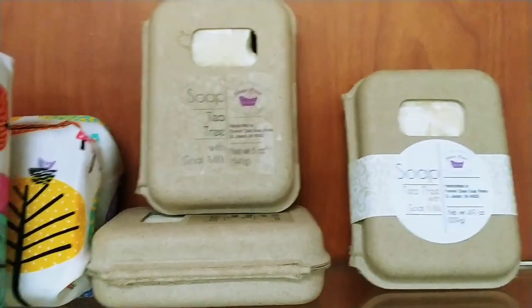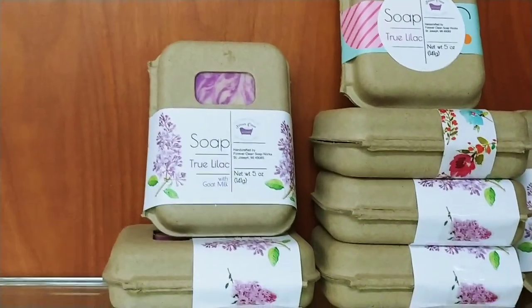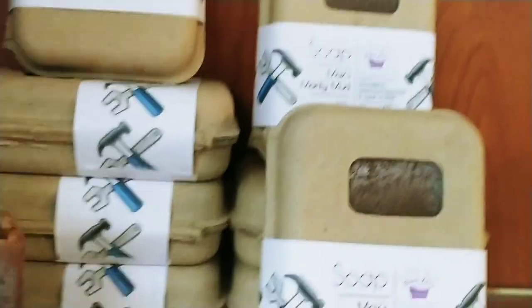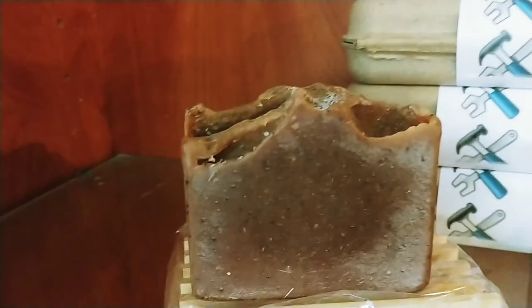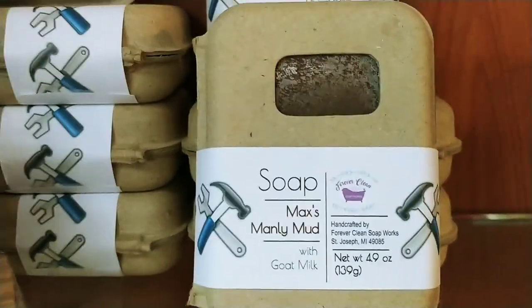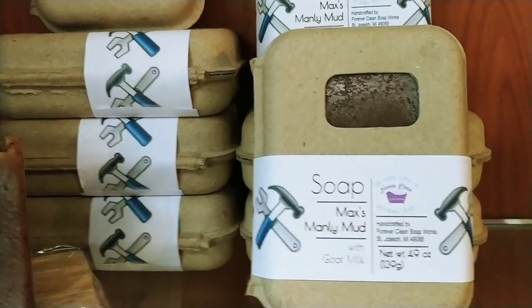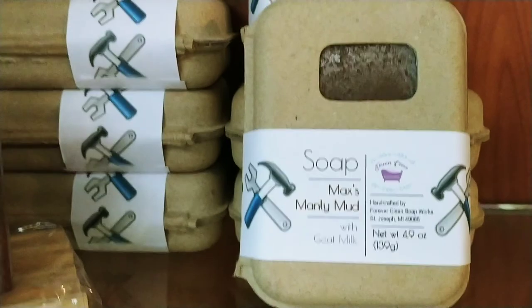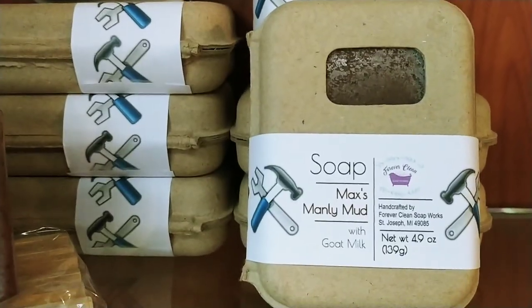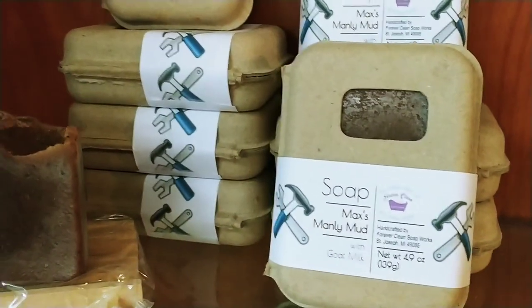Tea tree. Our ever-popular lilac — I sell a lot of lilac. This lilac fragrance oil smells like a lilac bush, not kidding. Max's Manly Mud Soap — people wonder what this is all about. It has all sorts of scrubby stuff in it: pumice, coffee, seeds. You got a guy with greasy, grimy hands? This is what you need to get them clean. This kind of smells like a cookie — he'll love it.